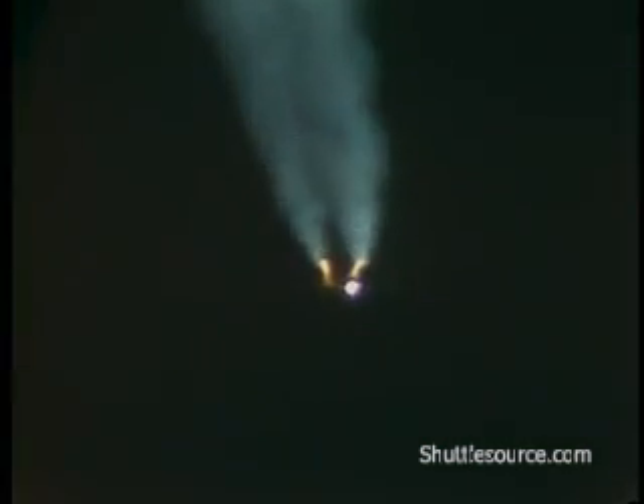2 minutes into the flight. Velocity 5,500 feet per second. Go with SRB separation — that call is the precursor to solid rocket separation, which is now occurring nominally. That event right on time at 2 minutes 6 seconds.